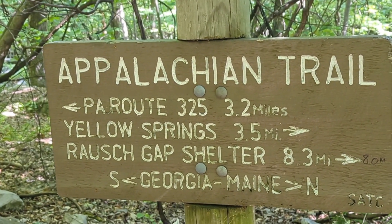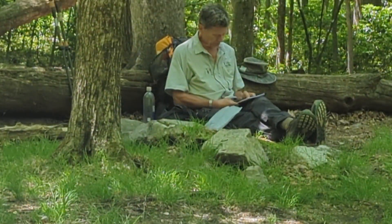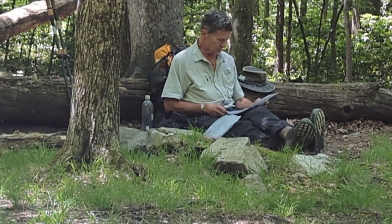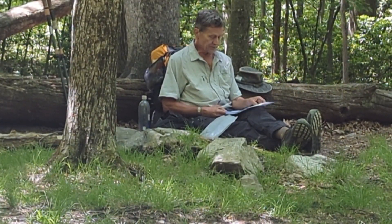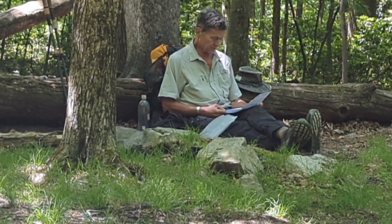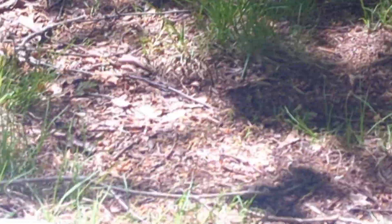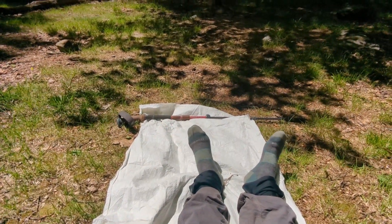Pete's analyzing everything, deciding where we're going to ship. And as usual, I'm just on my Tyvek airing my socks out.